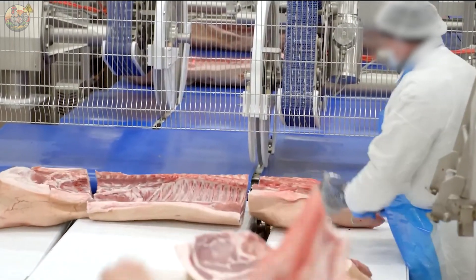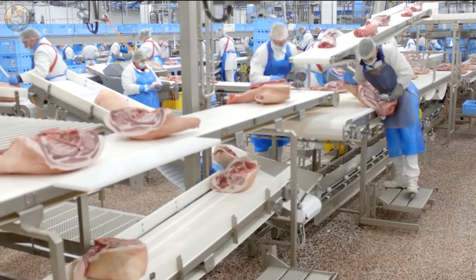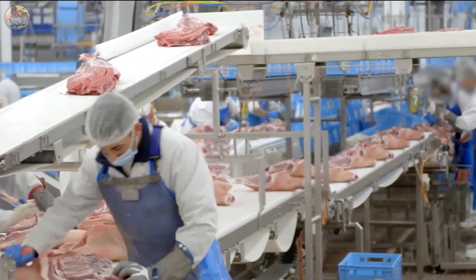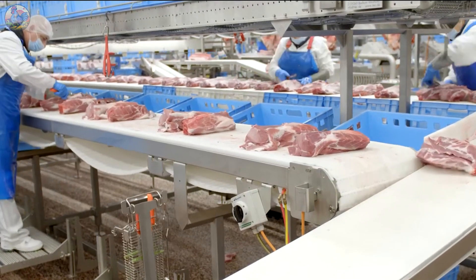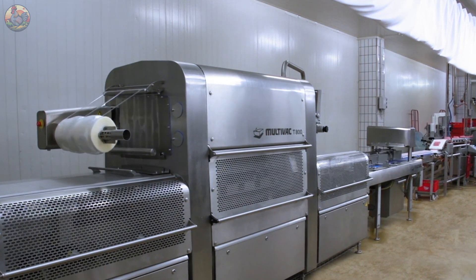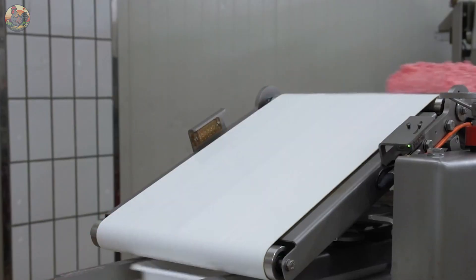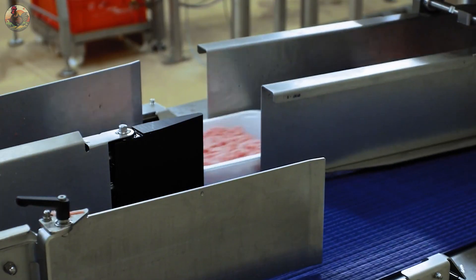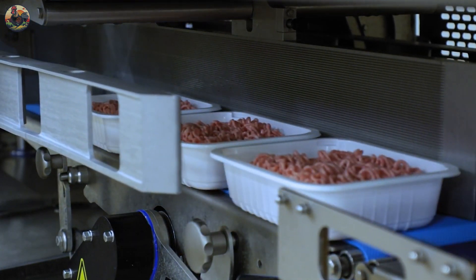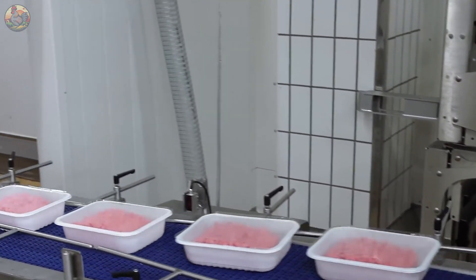The pork is fed into the meat cutters machine line, where it is divided into smaller pieces. Passing through the meat cutter, the pork is sliced into small portions and then conveyed to the mincing machine. Subsequently, the minced pork is fed into a specialised machine that shapes it into bars. These bars of minced pork are carefully packaged, with each package labelled with essential information such as the company name, manufacturing date, expiration date, weight, and more.